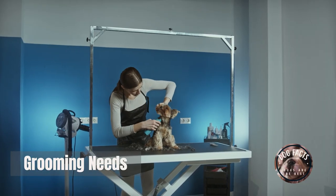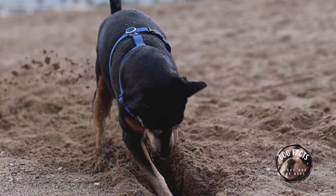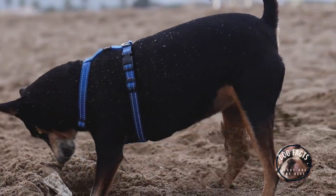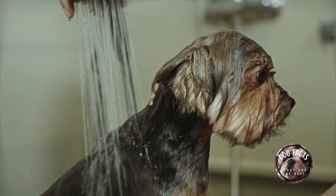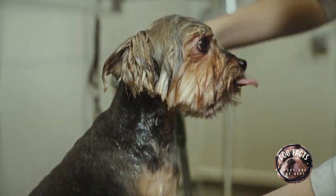Grooming needs: how much time do you have to groom your dog? Some breeds require more grooming than others. If you don't have a lot of time to brush your dog's fur or bathe them regularly, you'll want to choose a breed that is low-maintenance. Some good breeds for low-maintenance grooming include Poodles, Maltese, and Shih Tzus.